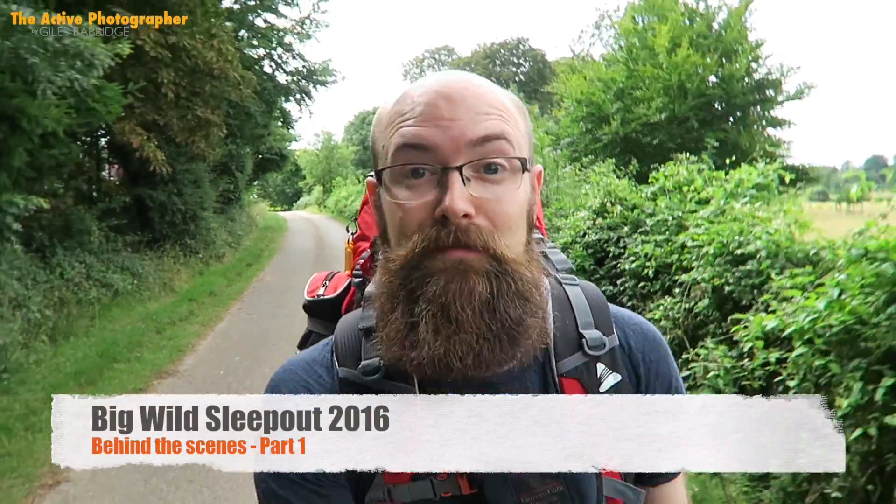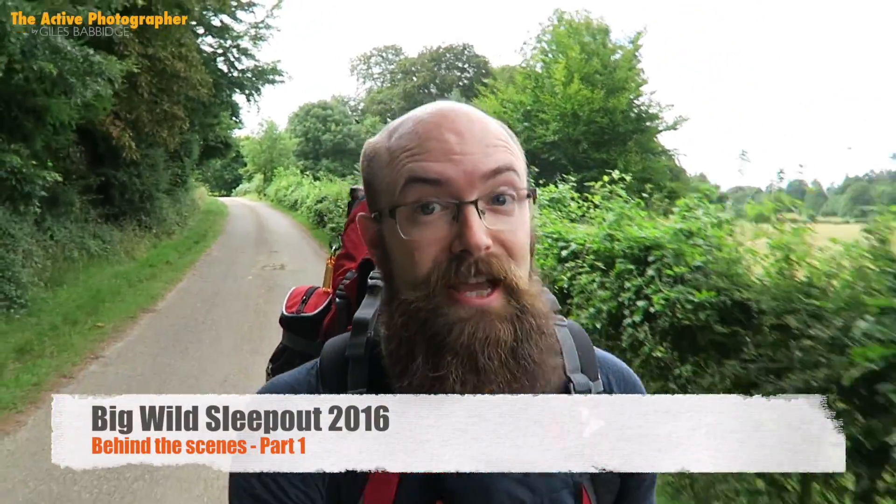Today I'm heading out into a woodland. It's a secret location and I'm not going to be sharing its whereabouts. I've had special permission to go there and what I'm going to do is a hammock wild camp — really lightweight, really stealthy, low impact. I'll explain a little bit more about that in a moment.